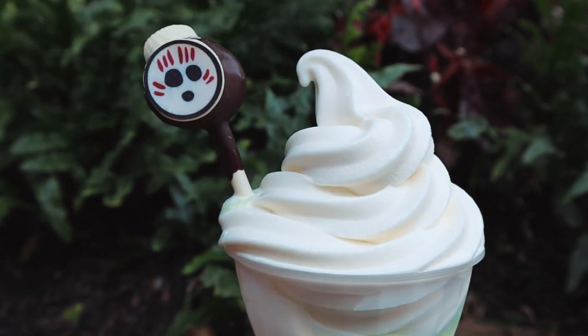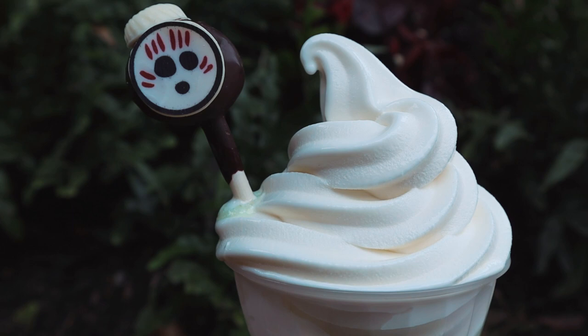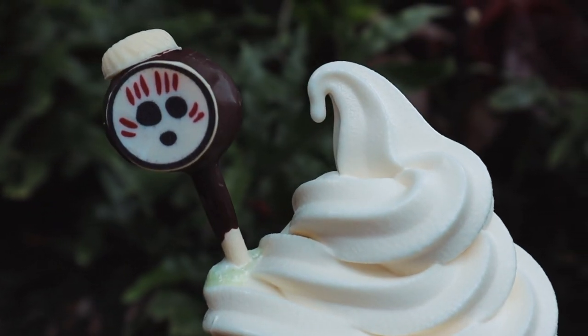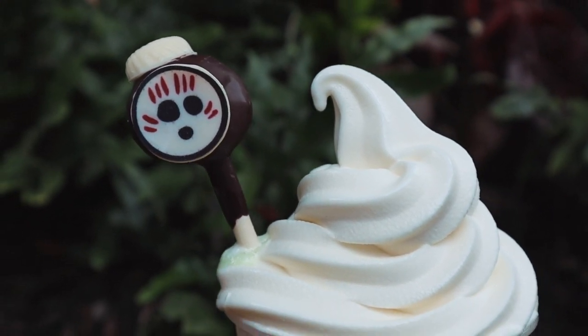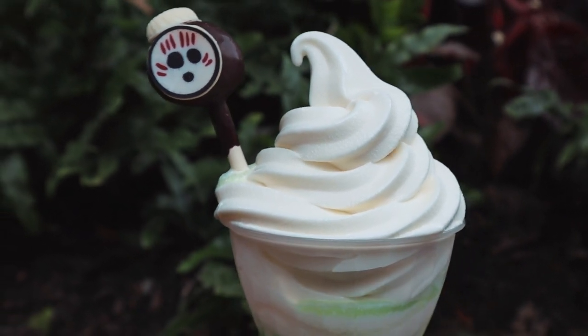By itself, the coconut soft serve has a mild coconut flavor where it is milky, sweet, and refreshing. Combined with the crisp pineapple juice, the soft serve takes on a piña colada-esque flavor profile.